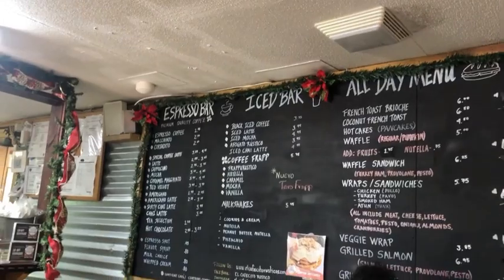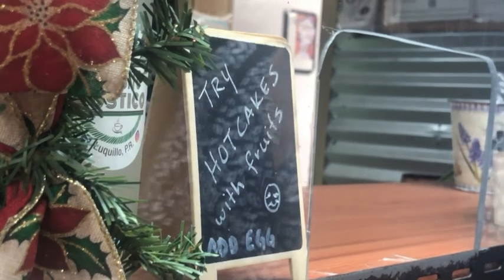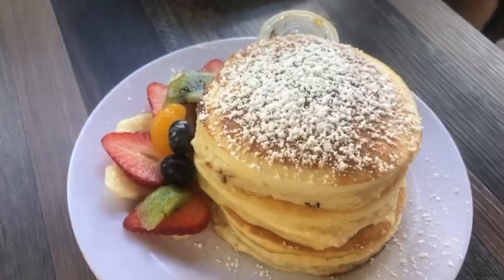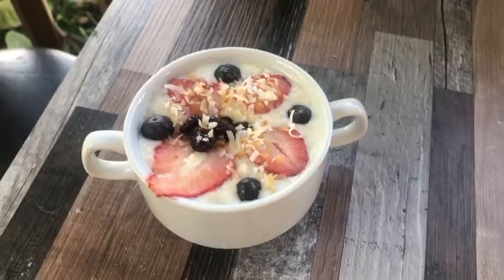Feel free to pause the video here to take a closer look for yourself. I tried the recommendation of hotcakes with fruits and egg. Their presentation was worth every penny, and not to mention, it was delicious as well. I definitely recommend trying it out if you have the chance.